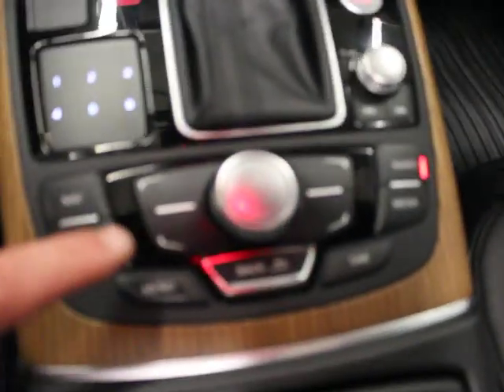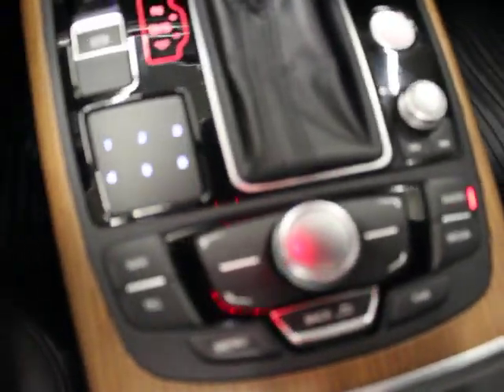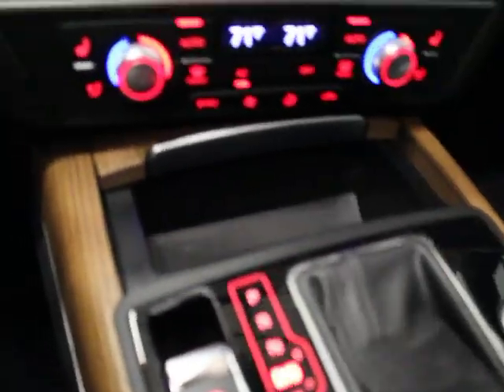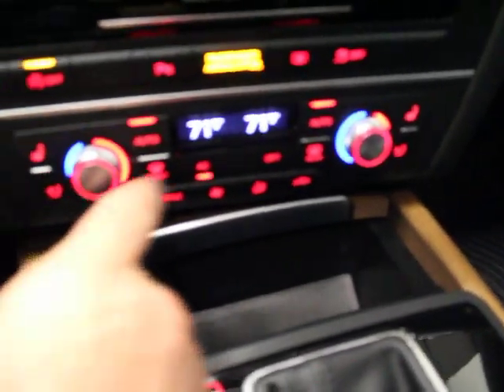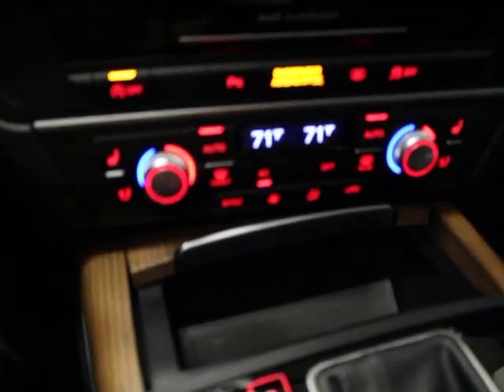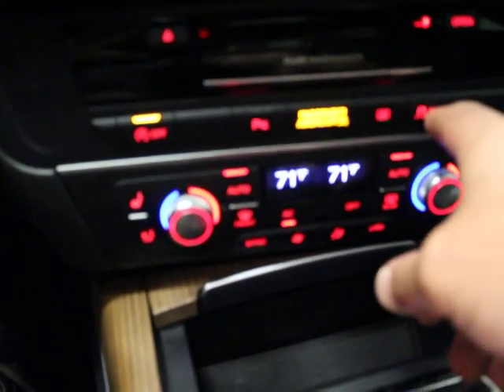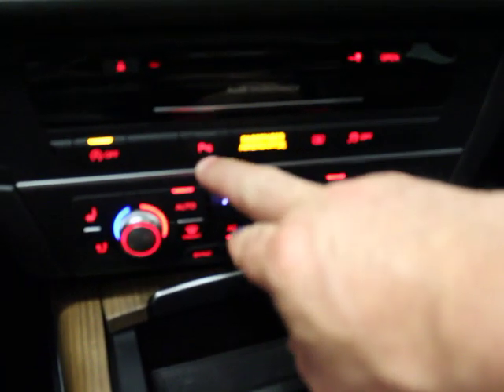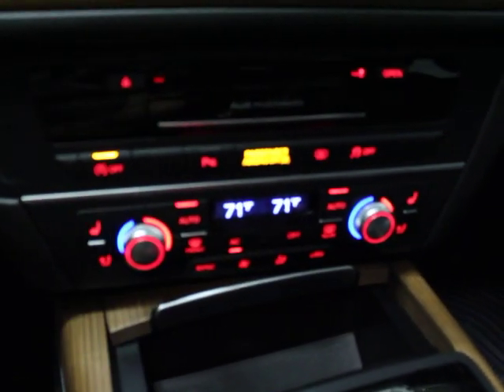This is your MMI system. If the screen is up on the dash, it's an indication you do not have navigation, if you're interested in that. Transmission. Heated and ventilated seats for both driver and passenger. Dual auto climate control. Traction control delete. Rear power sunshade. Parking sensors.